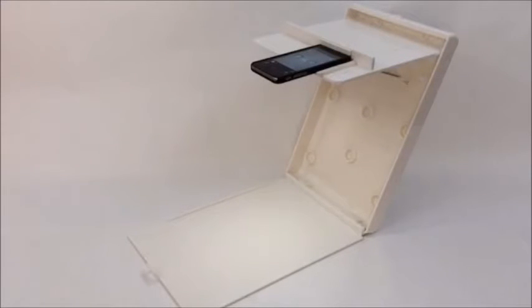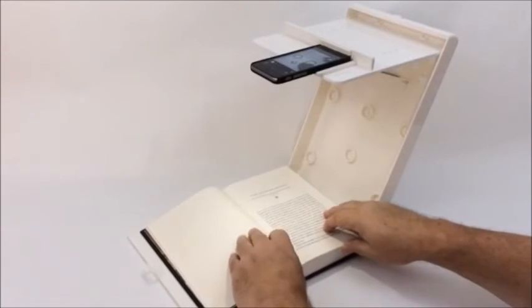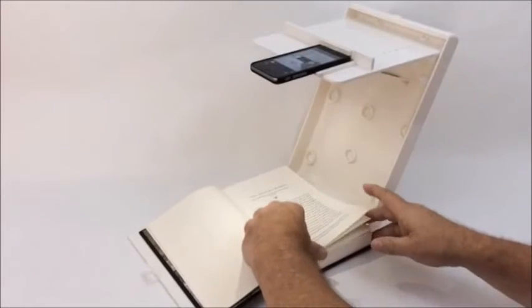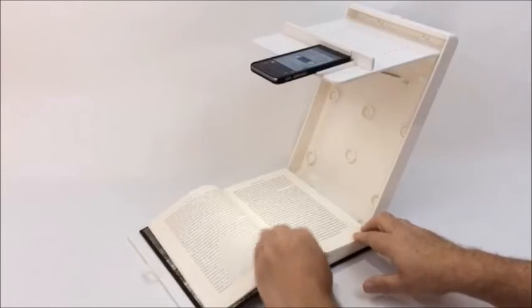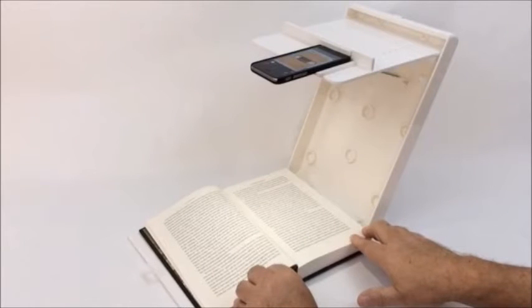To capture pages automatically, the app can be used with a scanning stand for hands-free imaging of the book pages. As the pages are turned, the app beeps until it senses no movement. After the page is steady, the app recognizes the text and automatically snaps the picture. Then turn to the next page and the process repeats.